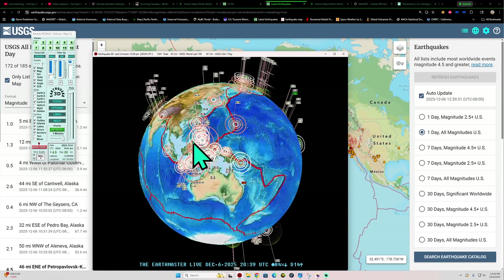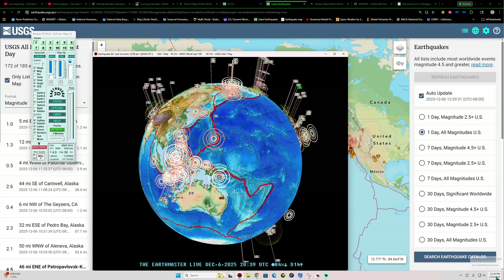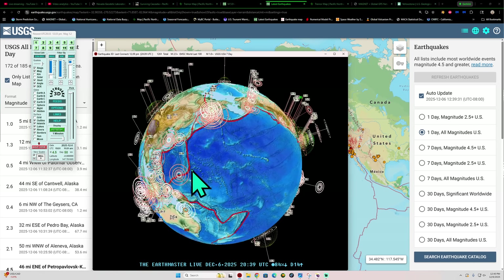All right, how's it going out there, folks? Welcome back here to a weekend. It is Saturday, December 6, 2025, 12:40 p.m. California time here.